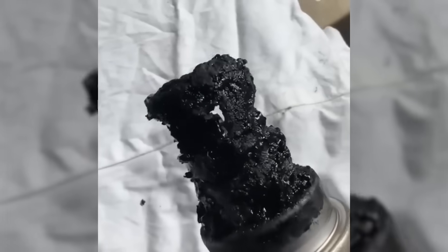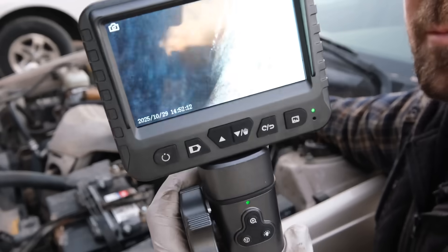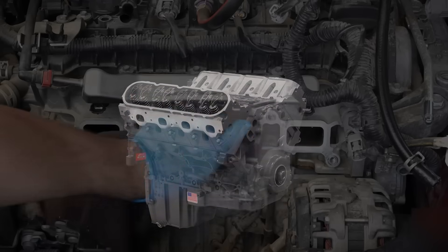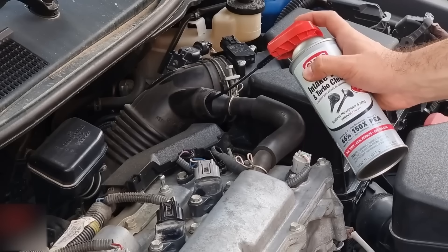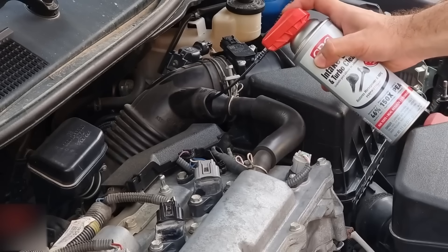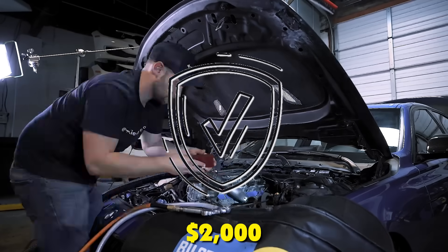This isn't wear and tear — this is a design flaw hiding in plain sight. Your owner's manual never mentions it until it's too late. Mechanics cracked open 200 engines in a recent study, and what they found will change how you maintain your car forever. Stick around because secret number three will save you from a $2,000 repair bill.